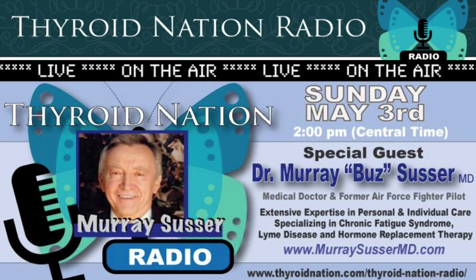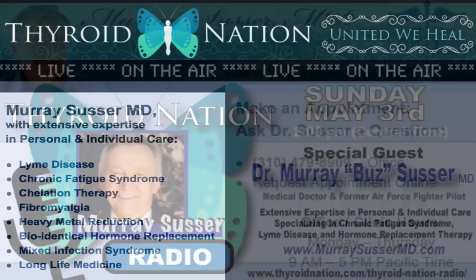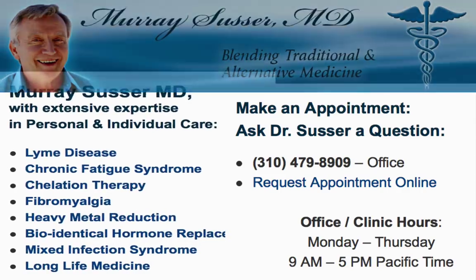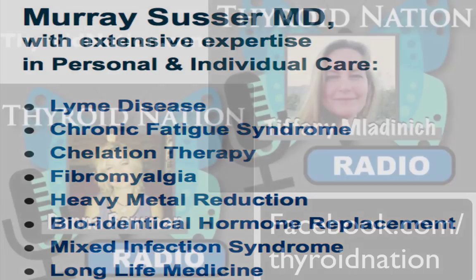Today, our guest is fabulous Dr. Murray Fuzz Susser, MD. Dr. Susser is well known for blending traditional and alternative medicine and his expertise in the areas of Lyme disease, chronic fatigue syndrome, fibromyalgia, chelation therapy, as well as bioidentical hormone replacement, and mixed infection syndrome is just second to none.